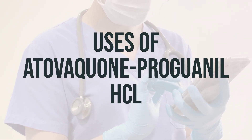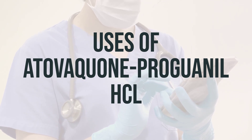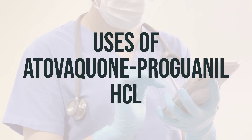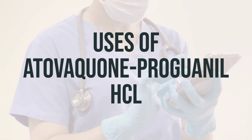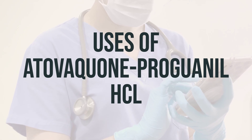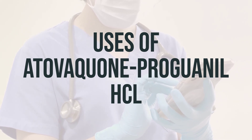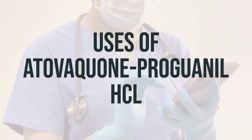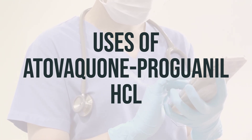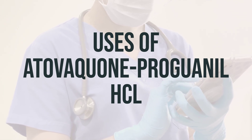Atovaquone proguanil HCL is a medication that contains two medicines, atovaquone and proguanil. It is used to prevent and treat malaria caused by mosquito bites in countries where malaria is common. Malaria parasites can enter the body through these mosquito bites and then live in body tissues such as red blood cells or the liver. This medication is used to kill the malaria parasites living inside red blood cells and other tissues.